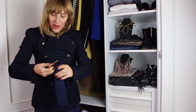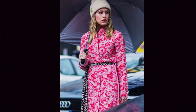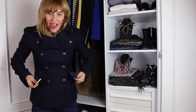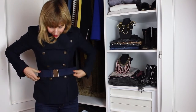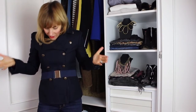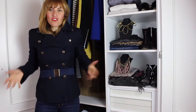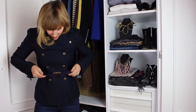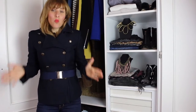Your belt could be narrow, wide, could be a rope belt, it could be a knotty belt, it could be one of these stretchy ones. Essentially, it's got to be something that suits the coat, and immediately you put it on and look, it's just completely transformed this old coat. I just really love it. That's one way to do it.